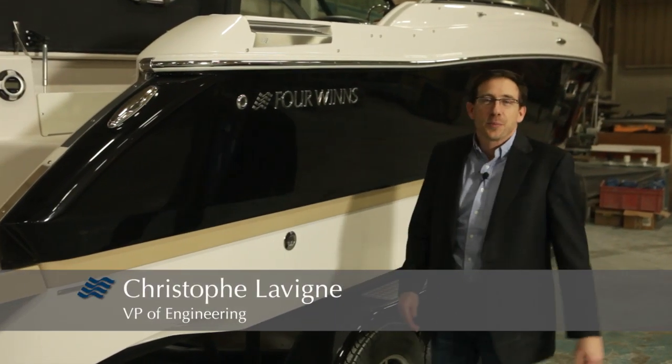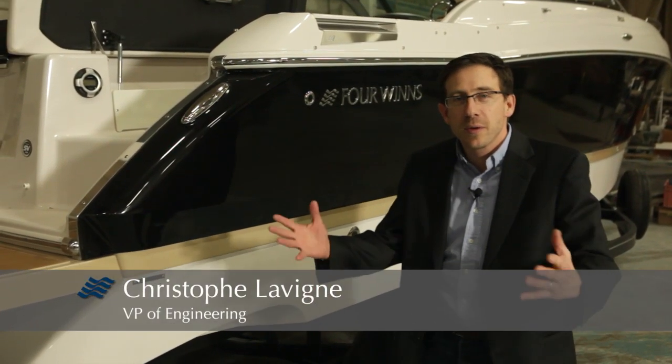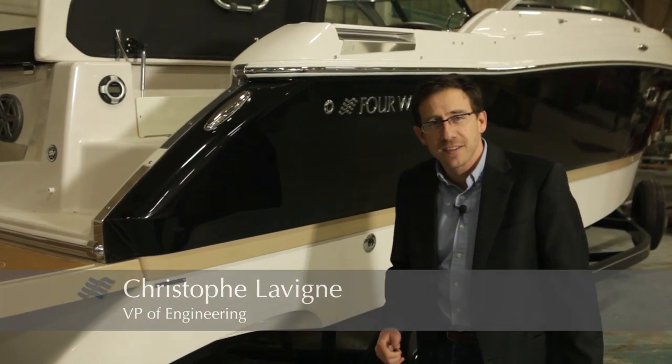Hello, my name is Christophe Leving. I'm Vice President of Engineering for Four Winds. Today we're going to present to you the new Sundowner 265.